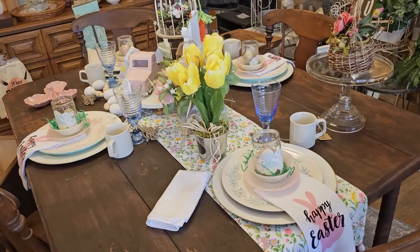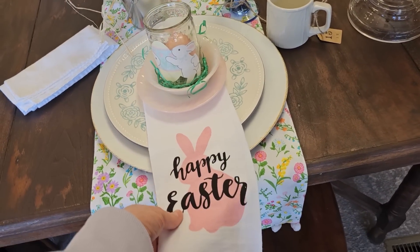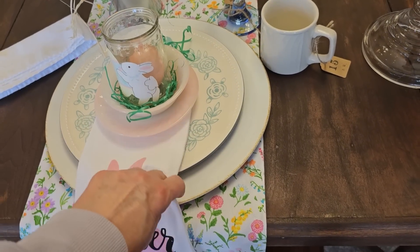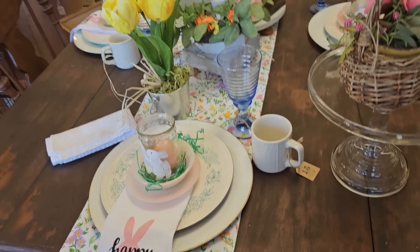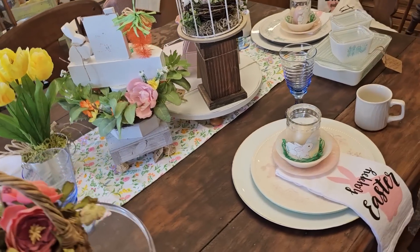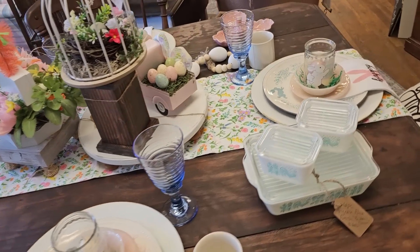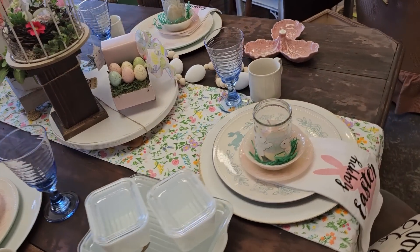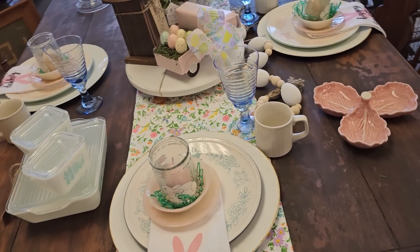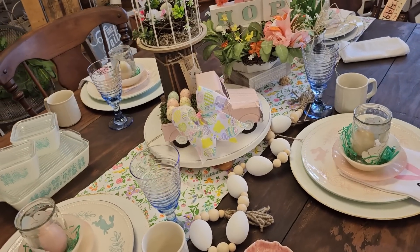I draw a lot of inspiration when I go through their store. I love the way they set their table for different seasons, and we talk about mismatched dinnerware — I think this is a great example of how to stack different styles of plates. Oh, and I love that floral table runner. Wouldn't it be fun to be invited to a party with tables set like this?